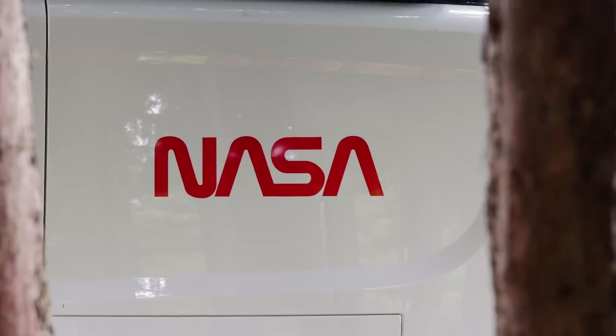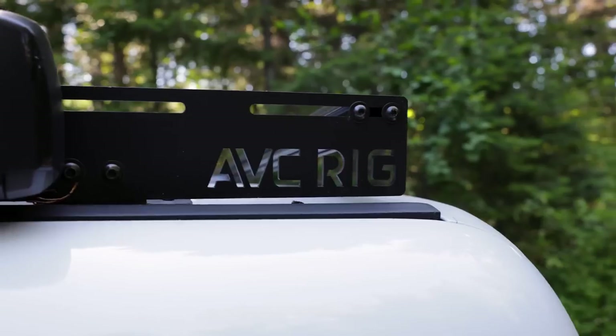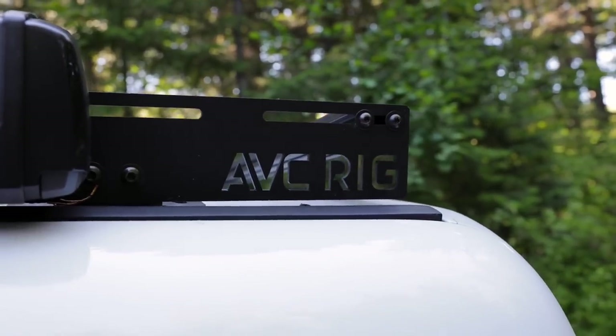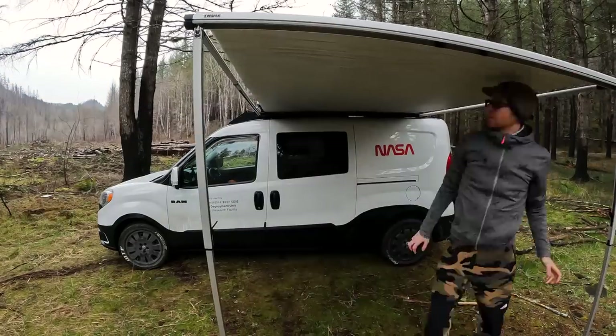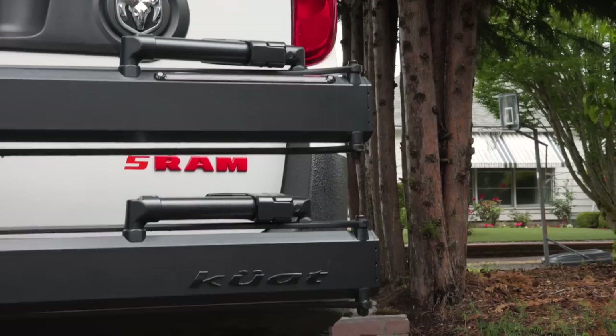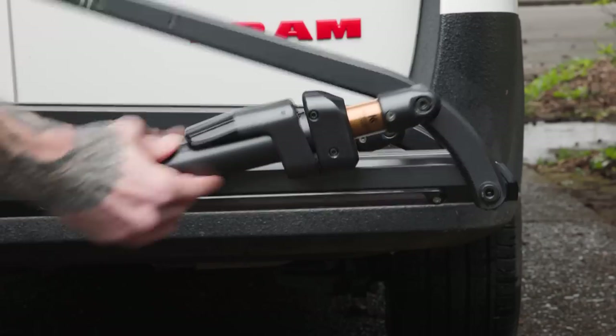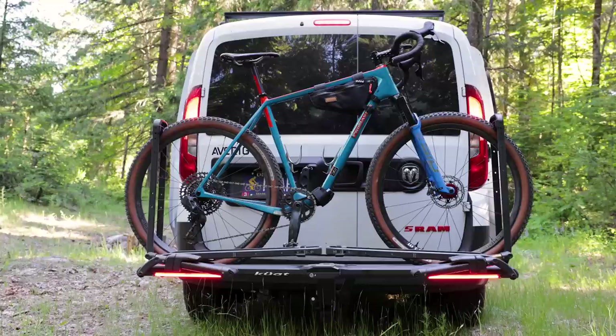The roof rack is a custom build by AVC Rig out of Berthoud, Colorado, which matches up perfectly to my Thule awning, which I find indispensable for hot sunny days and very wet weather. Because I do a lot of cycling, I went with the Kuat Piston Pro Hitch Mount Rack. I made a whole video about why I like this rack, but the main reason is because it connects to the brakes and blinkers, which makes it an extension of the van.